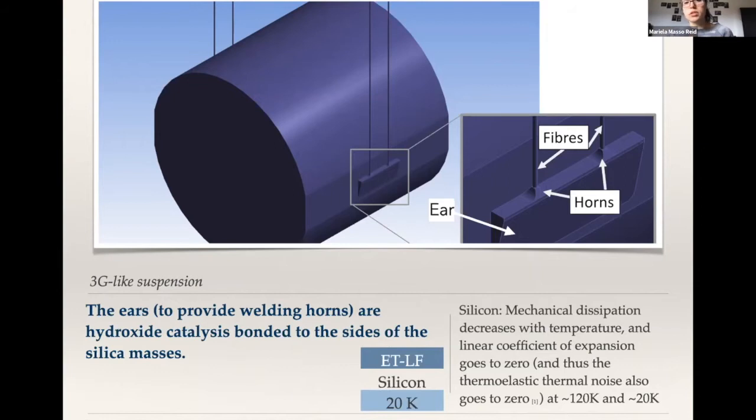The material I'm choosing is silicon, and one of the reasons silicon is such a good material is because you can find enlarged bulk samples, which you can't do so much for sapphire yet. KAGRA has sapphire, and very likely the ET telescope and LIGO will also be doing sapphire. My focus here is more to do with the ETLF, the low-frequency one, which will go into cryogenic temperatures.